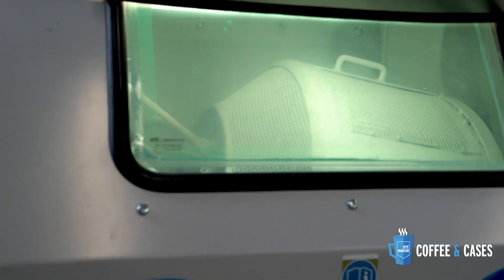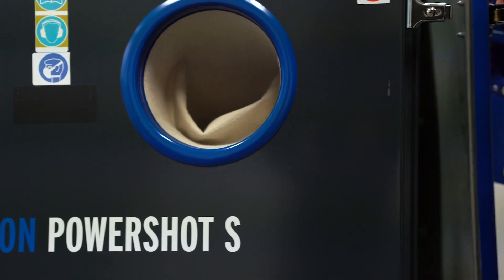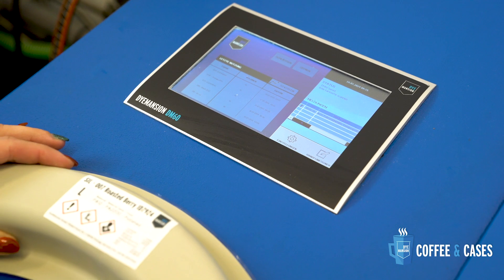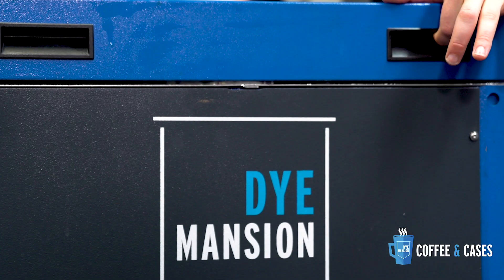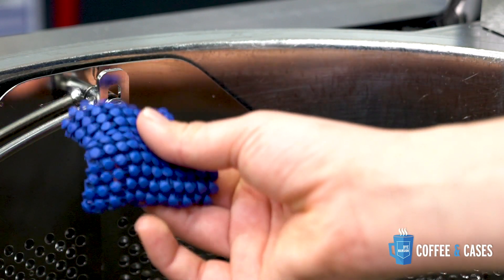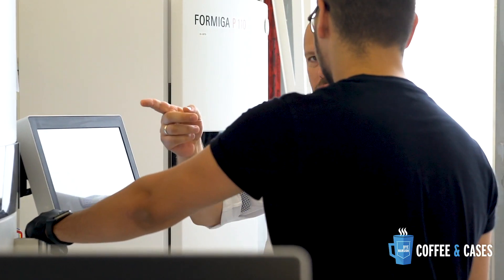In combination with our experience from the eyewear industry over the past few years, we were ready to provide the best quality for Boltenstern. First of all, you have to choose the right printing technology for this application. For us it was the SLS P110 system from EOS because it has the smallest laser spot and it's really precise.